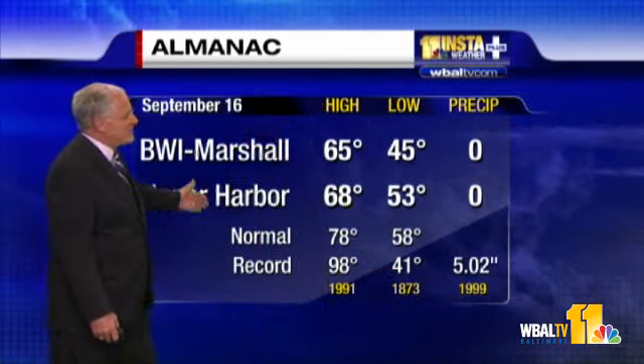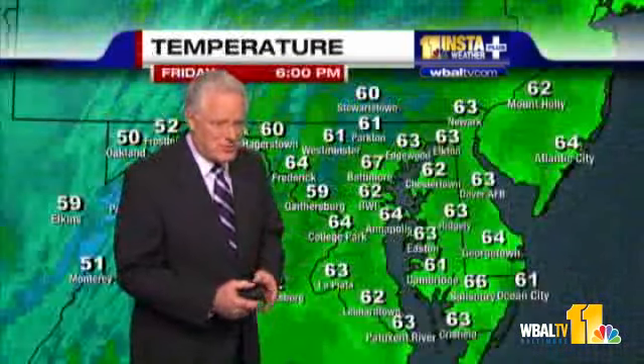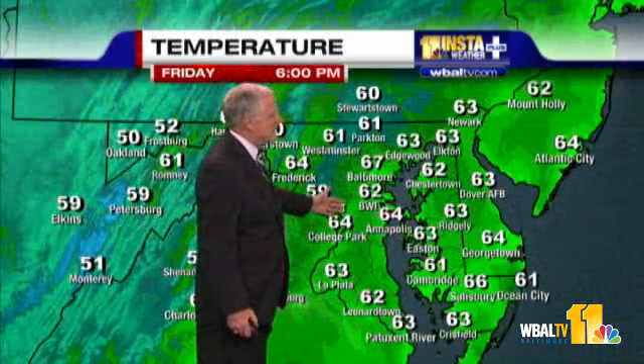65 was the high at the airport; typical is 78. 68 was the high at the Inner Harbor. And it looks like we'll hold on to these readings for a while. What's in green on the map are temperatures generally in the 60s around the area.